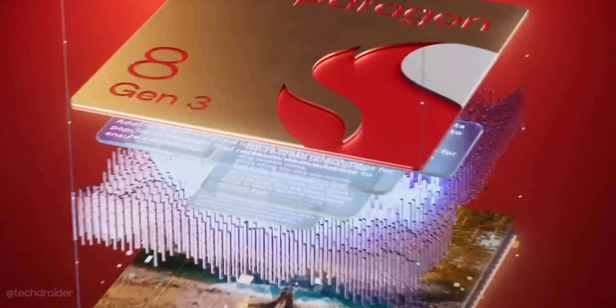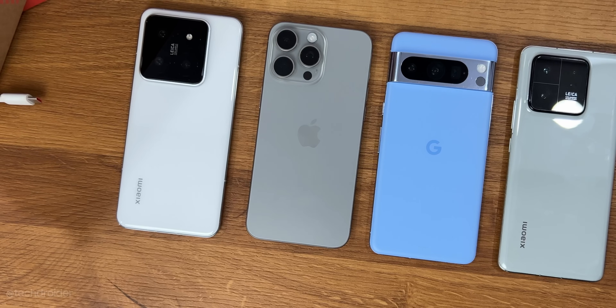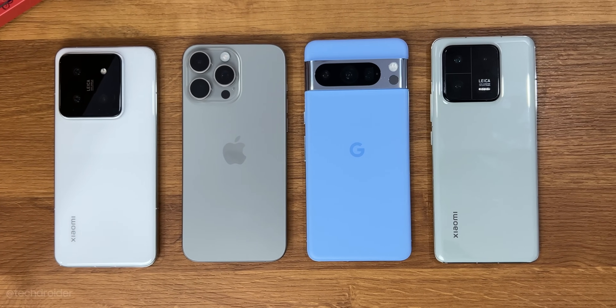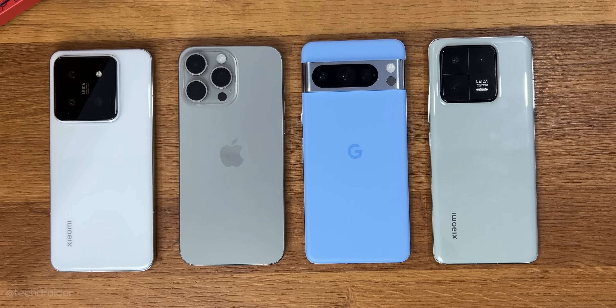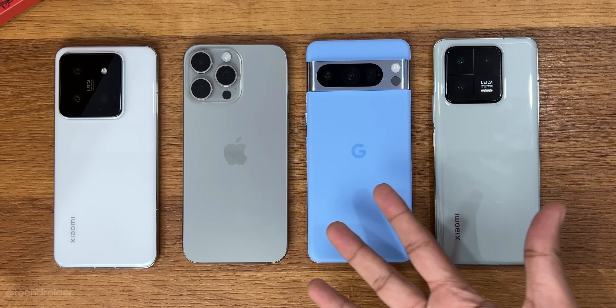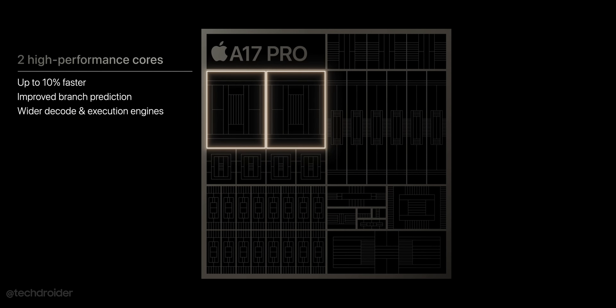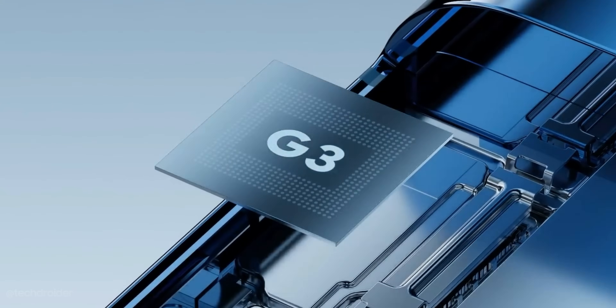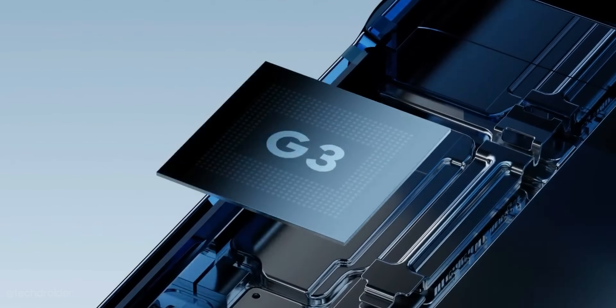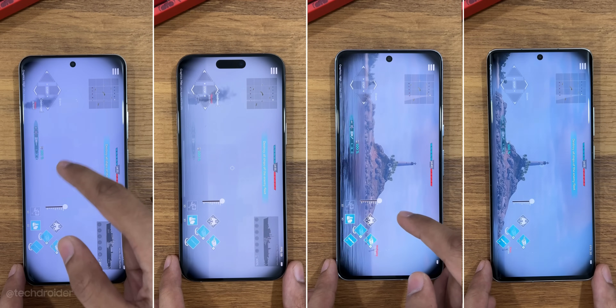The Qualcomm Snapdragon 8 Gen 3 is powerful and power efficient with a strong CPU and GPU, but it's still based on a 4nm TSMC process like the 8 Gen 2. The iPhone 15 Pro's A17 Pro is not just powerful but very power efficient too, thanks to the 3nm TSMC process. The Pixel 8 Pro's Tensor G3 chipset is the least powerful of all, based on Samsung's 4nm process with a not-so-powerful CPU or GPU.